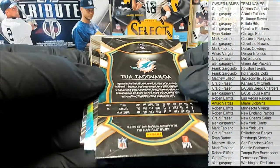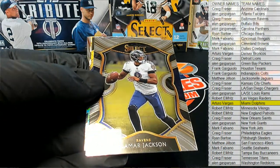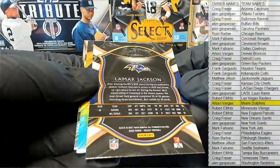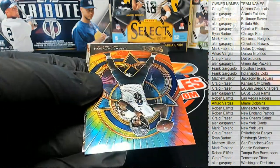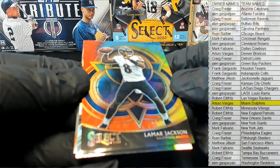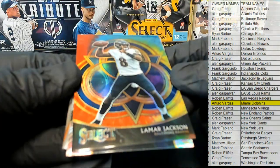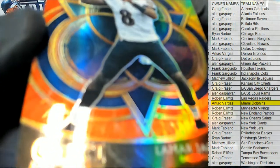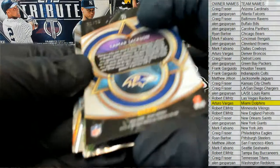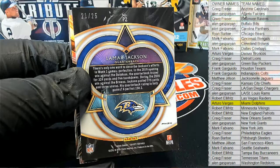Nice one right there for the Dolphins. Look out — that is a rookie concourse. All right, AV good one. L. Jackson right here for the Ravens, there you go Craig — concourse. Oh man, look at this — yeah, the tie-dye L. Jackson, nice one! Look at that beauty right there. Craig, very nice tie-dye, great hit, 21 of 25.